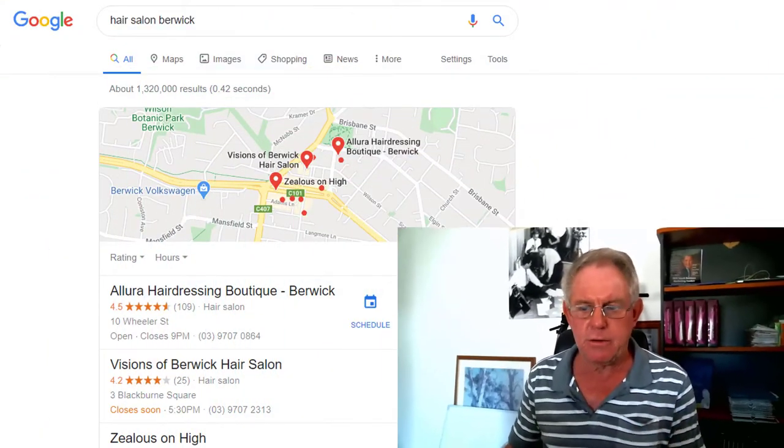One of them is called NAP. That's an acronym — it just means name, address, phone number. I'll show you what I mean by that. Let's go to the screen.